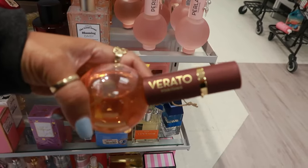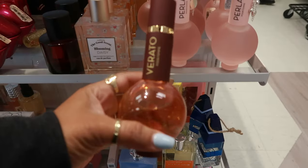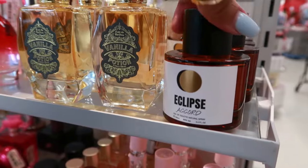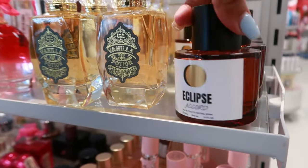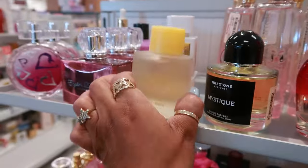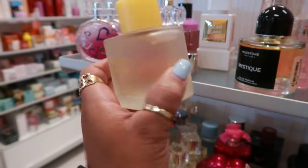There's also this one — Verato. I'm gonna have to look this up when I leave. I like the bottles. You have Eclipse Accord for $15, vanilla potion, lemon water — for $17.